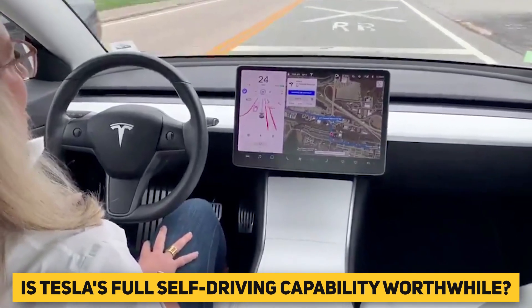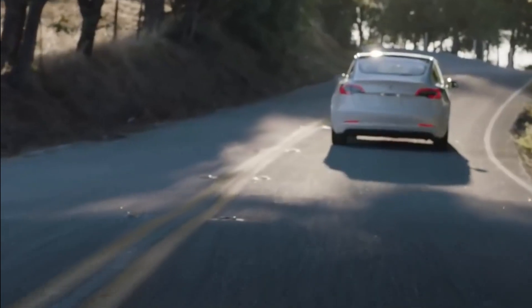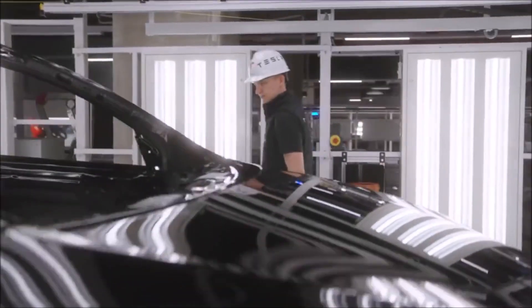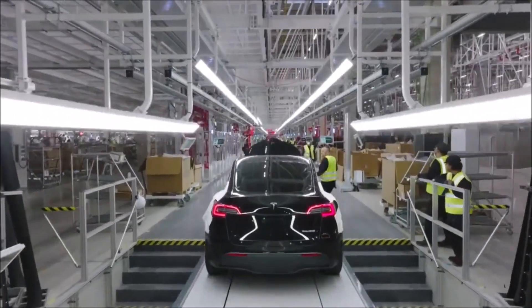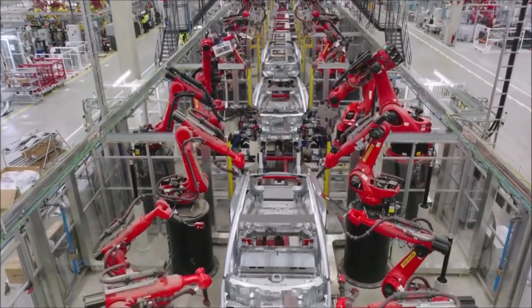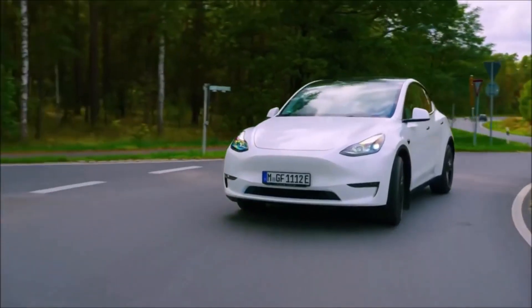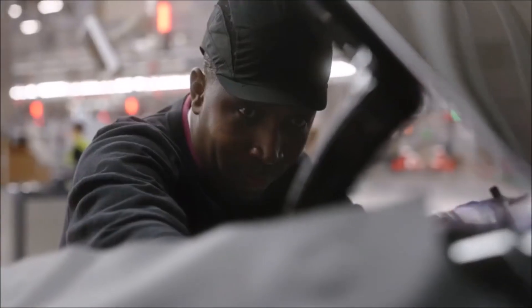Is Tesla's full self-driving capability worthwhile? Based on what we've seen and the impending price hike, is FSD worth it? While early testers appear to be generally pleased with the update's enhancements, $15,000 is still a hefty sum. For early Tesla customers who purchased FSD as early as 2016, it's difficult to conclude that the thousands of dollars they paid was beneficial, considering that cars are still unable to drive themselves.